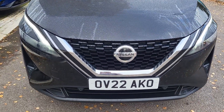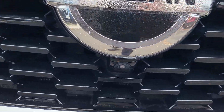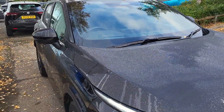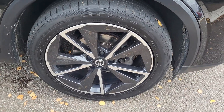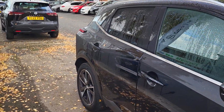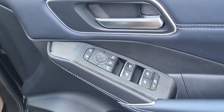You've got your daytime running LEDs, as well as front parking sensors and a front camera. The vehicle does have automatic front wipers. 19 inch diamond cut alloy wheels, a 360 around view monitor camera, rear privacy glass with keyless entry.